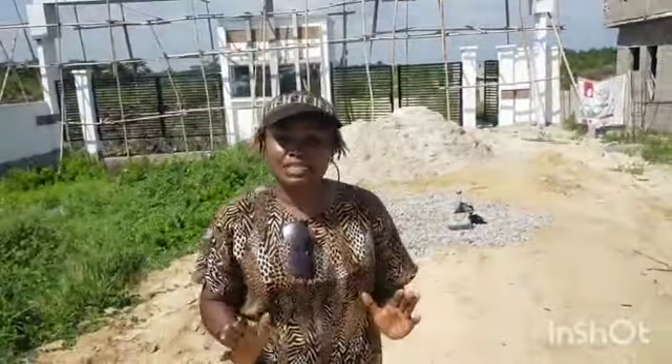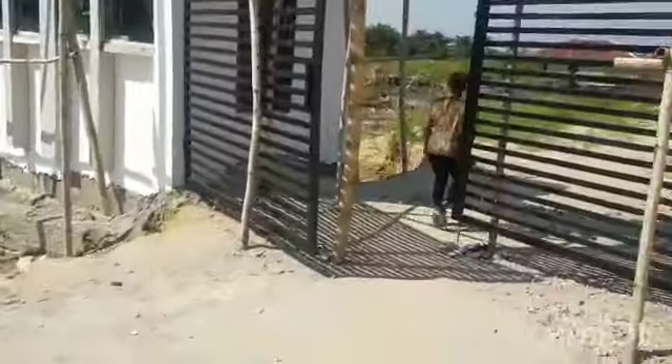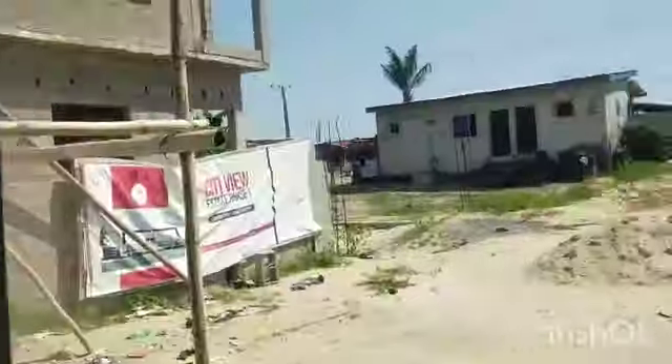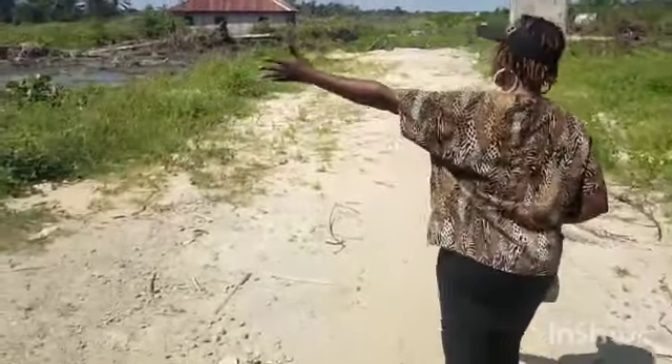Right on this property is Gazette. Let me walk you inside the estate so you can see the gatehouse. You can see the road from here, and you can see the land all the way down there.